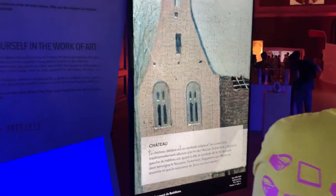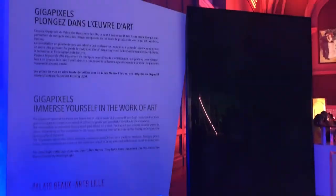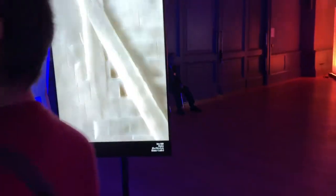As you know, Bruegel has a lot of different details and characters in his work. And with this kind of technology, you can discover not only the details but also the technique.